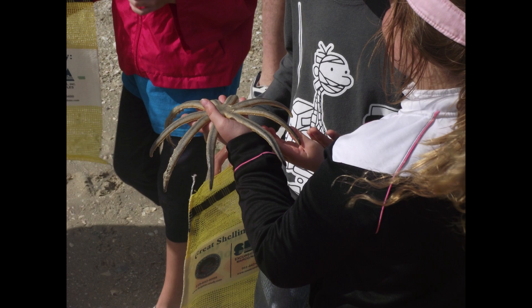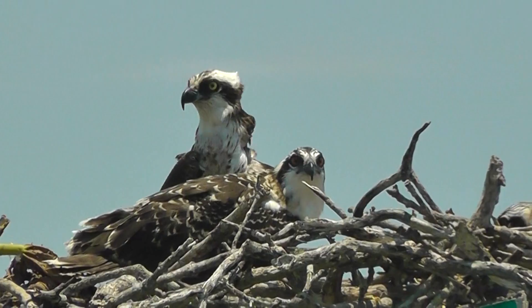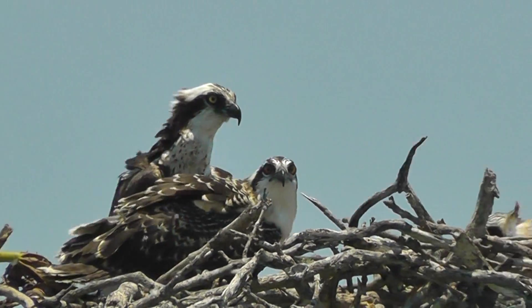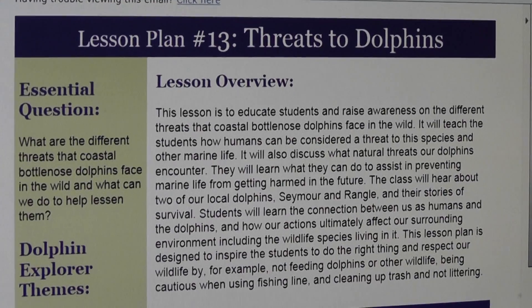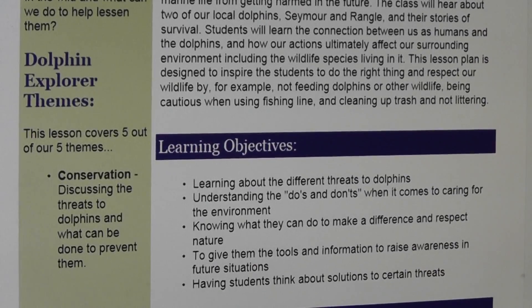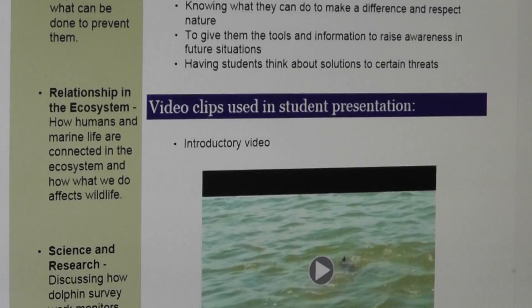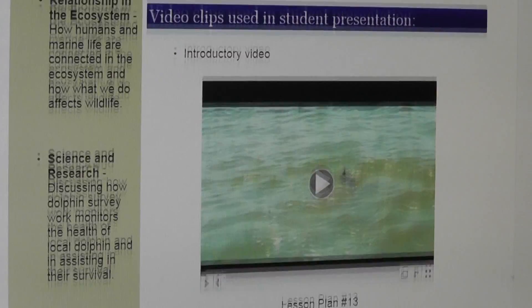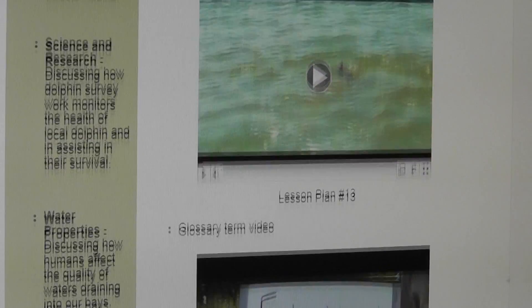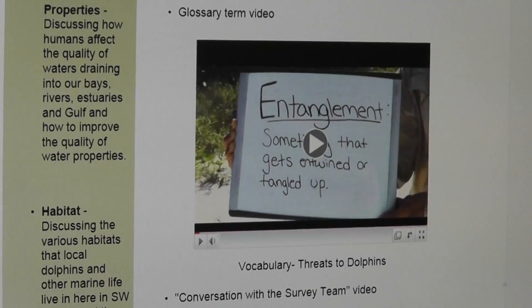The program consists of 20 structured lesson plans over a 10-week period that follow five basic themes: conservation, relationships in the ecosystem, science and research, water properties, and habitat. Before each session, the teacher will receive the complete lesson, which is structured around an essential question for that topic.